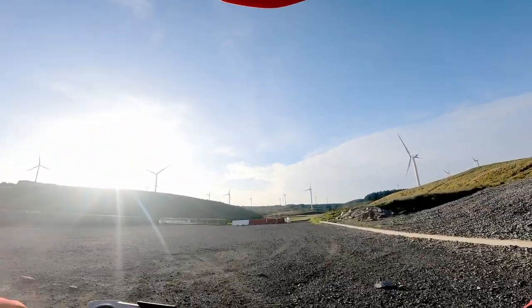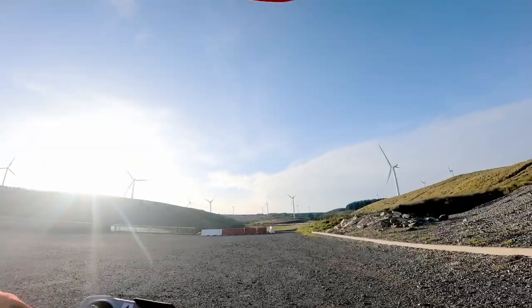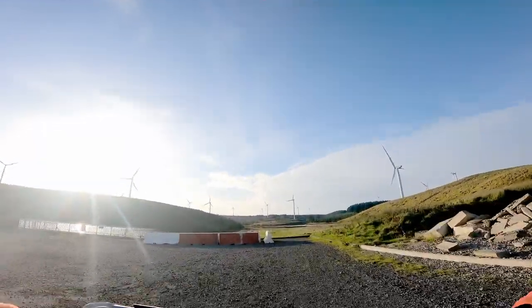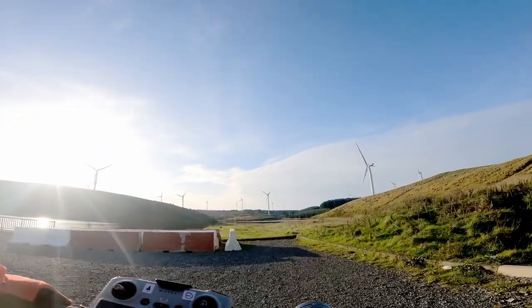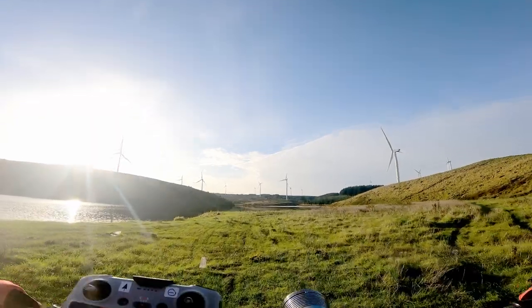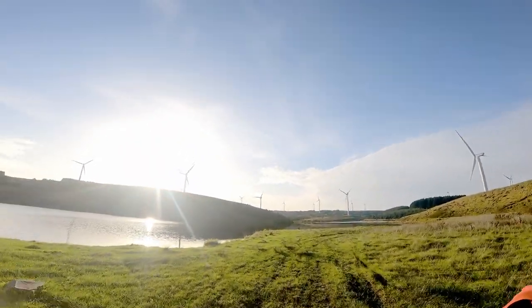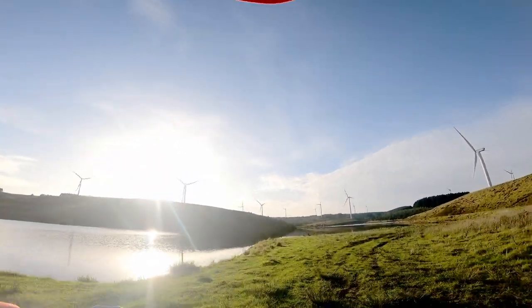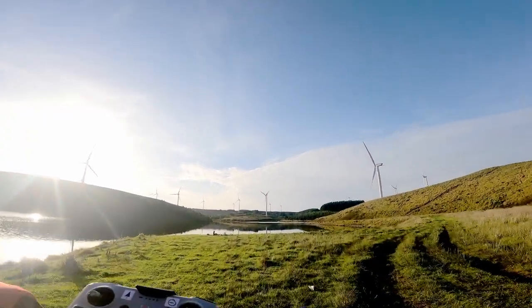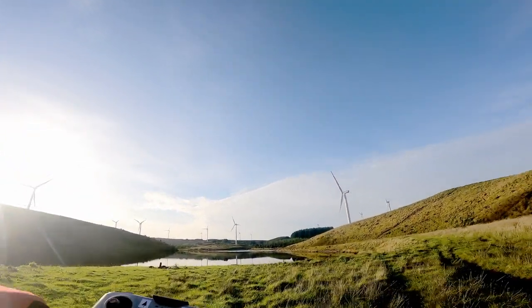So I've just managed to climb up the side of the dam, which is pretty steep to be honest. I was wondering how I'd manage on the e-bike, but I got to the top — no issues at all. Woohoo! Did I tell you I love this bike? So I'm now at the top and heading into the nice spot that I normally stop at when I come up here. It's a great place to chill out.